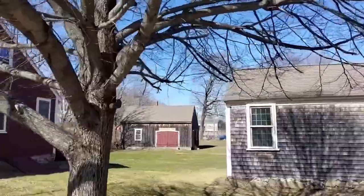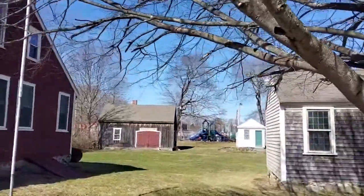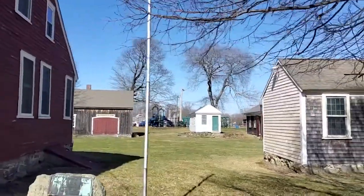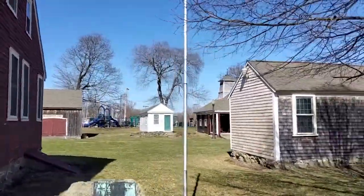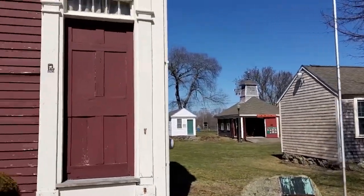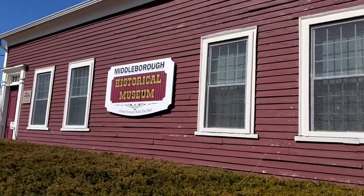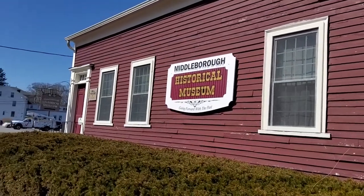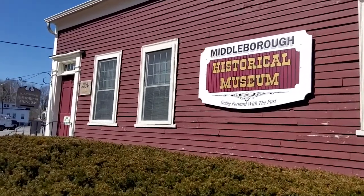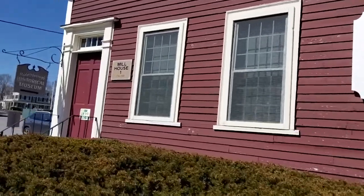The Middleborough Historical Association maintains and interprets the history of seven buildings that make up the museum's campus. The two mill workers' homes are original to the site and were the museum's first permanent home, officially opening in 1961. The five other buildings were moved to or built on the site between 1965 and 1980. Within these buildings, extensive collections are on view and we're excited to share this peek inside.